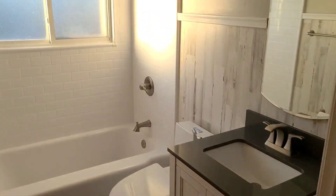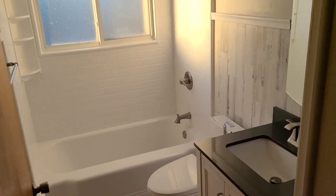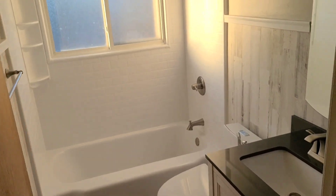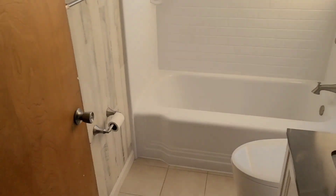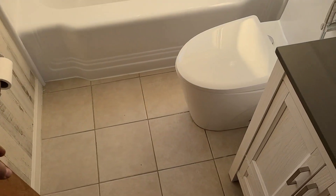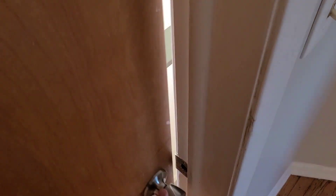This is our newly renovated bathroom — the only bathroom in this entire house. It's not big, but it's nice, we just redid it. But this door — I don't miss this bathroom at all, this thing comes way too close to everything.